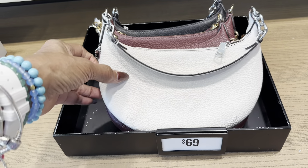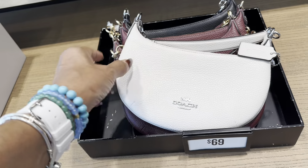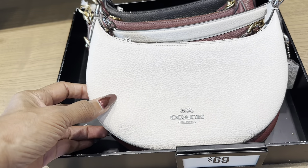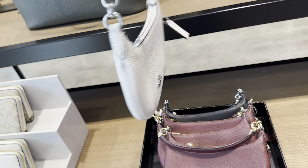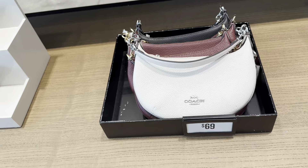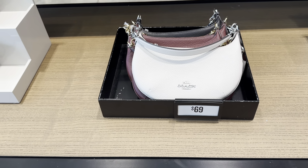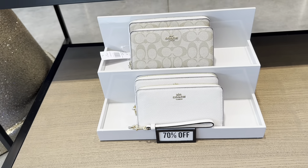The patents are $69. These are really small — you can fit a card and a lip gloss. Great for a date night or a quick run to the store. $69 and these are also 70% off.